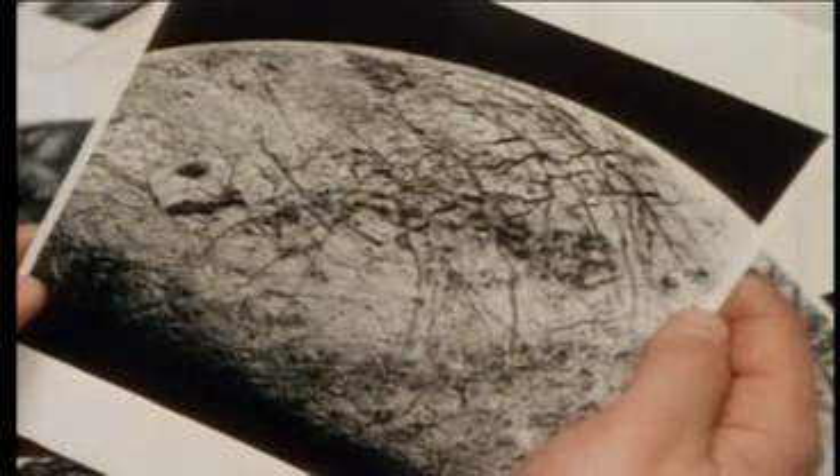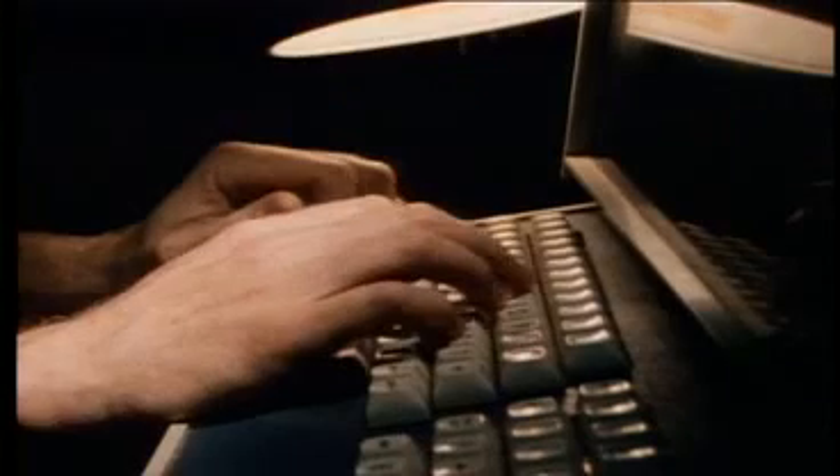Computer processing of the pictures has revealed at least a few features on Europa which seem to be impact craters, but something has wiped out the big craters. Computer processing also played a major role in one of the most amazing Voyager discoveries made on the moon next door to Europa — a world called Io.